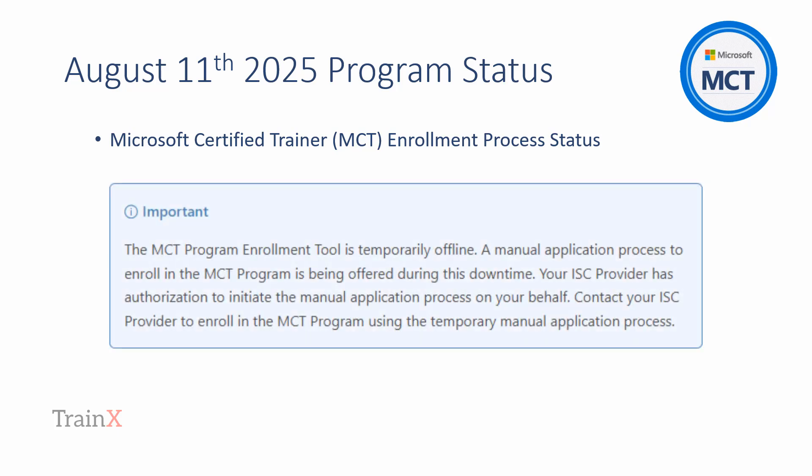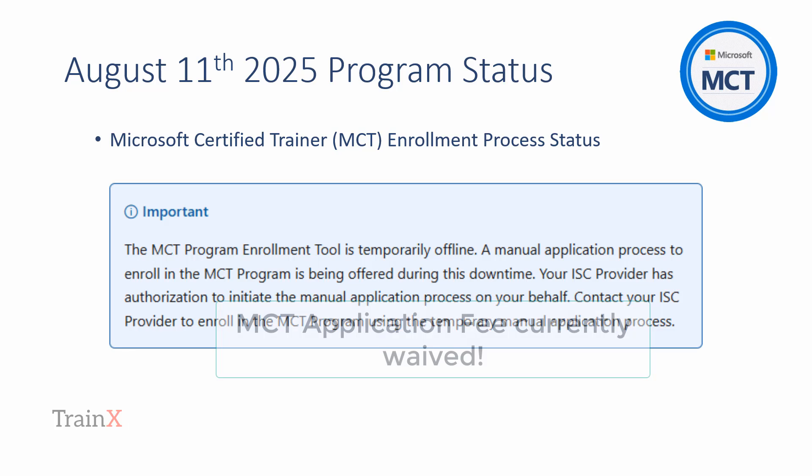There is a real opportunity to achieve the MCT at minimal cost at the moment. The reason for this is that the MCT Program Enrollment Tool is offline for maintenance, and for a very limited period Microsoft are waiving the MCT application fee. The fee may be reinstated at any moment, but at the time of publishing there is a window of opportunity to achieve the MCT for the least outlay. We would suggest taking immediate advantage of this.